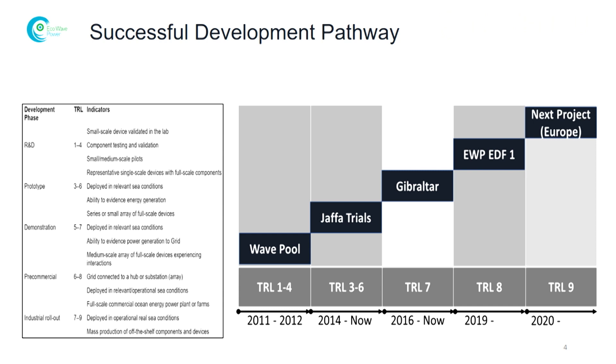The steps that we are taking now are in a pre-commercial phase with a project that we are running together with EDF, which is the French utility and one of the world's largest energy companies. It's a 50-50 owned joint venture and we are building a 100 kilowatt station in the port of Jaffa, Israel.